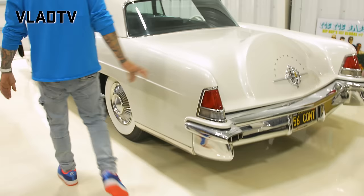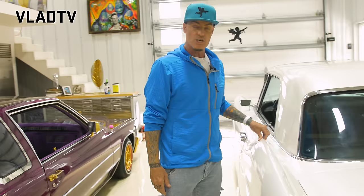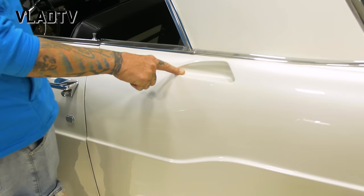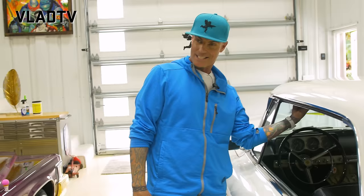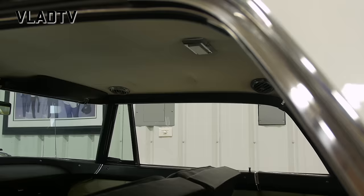This is Dean Martin's actual car, and it's a number-one matching-number car — all original, same wheels, same tires, everything as it came off the showroom. This car is really rare: they only made 400 of this model, and only 100 came with air conditioning. This is one of those 100. It has a rooftop air conditioner — genius, because it blows right down on your head perfectly to this day, with four motors.